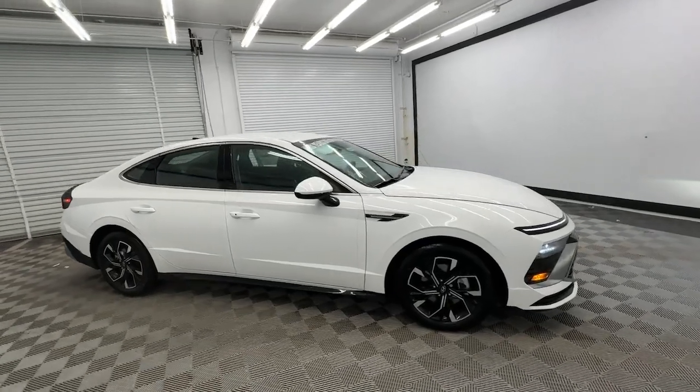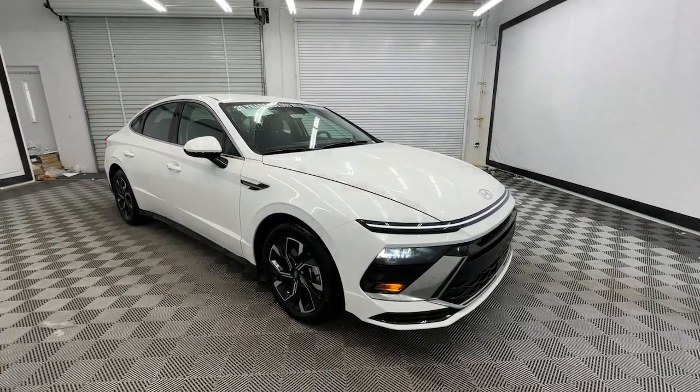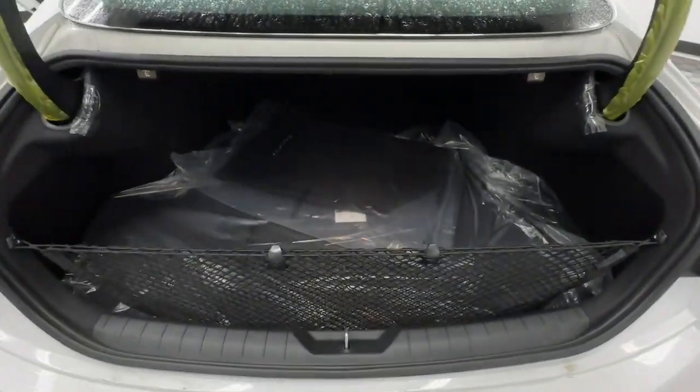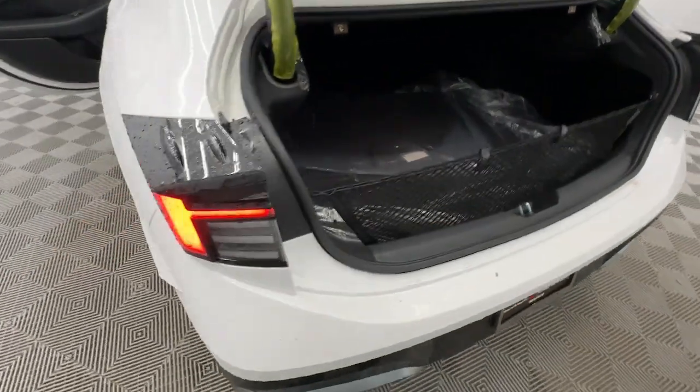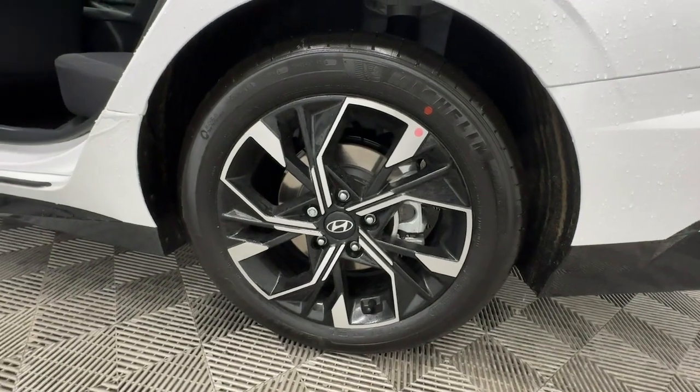These are just some of the great options this vehicle comes with: Apple CarPlay and/or Android Auto, keyless entry, backup camera, satellite radio, heated mirrors, dual-zone AC, power driver seat, alarm, heated front seats, aluminum wheels.